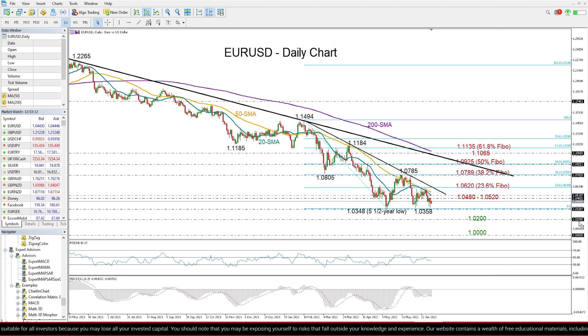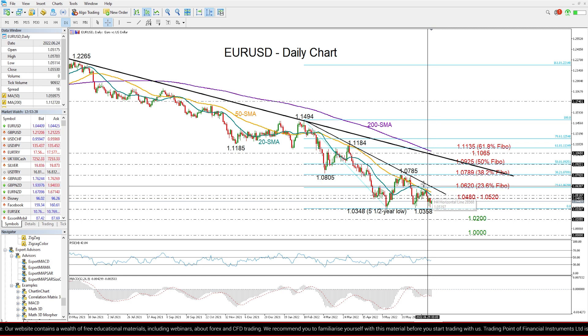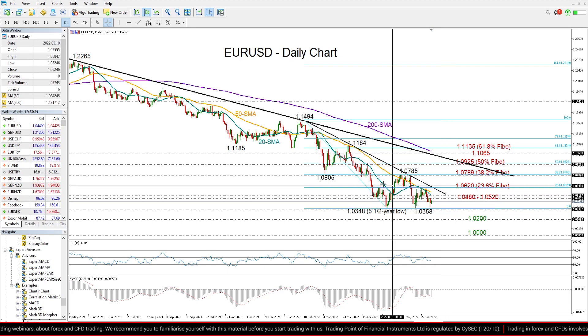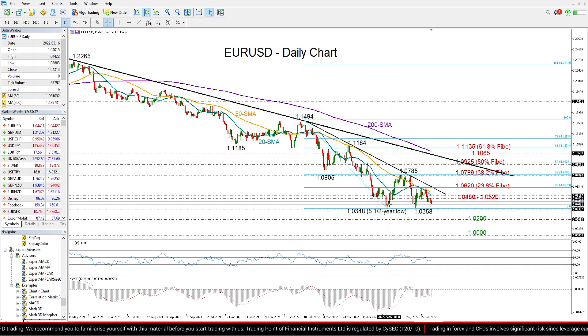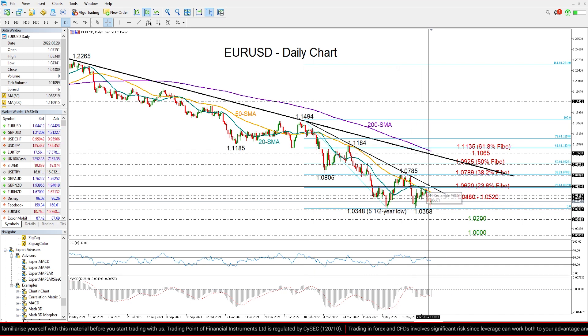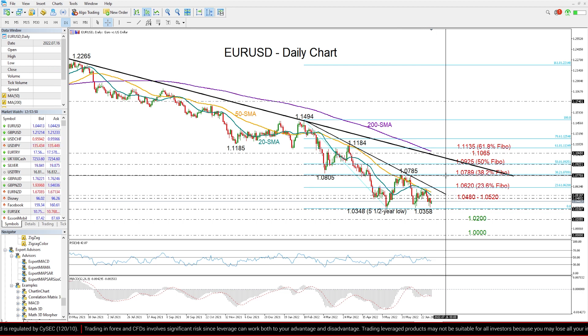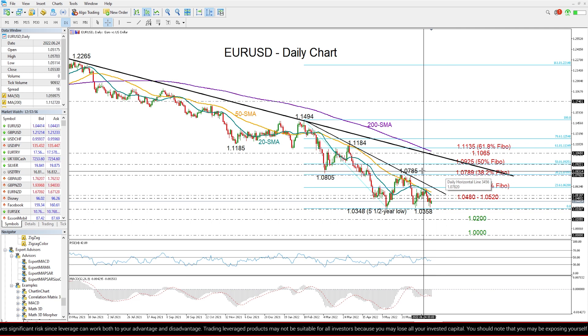Looking for resistance levels now, last week there was a wall between 1.0480 and 1.0520 and also around the 20-day moving average, which the price now needs to overcome to gain direct access to this descending trend line and be seen around the 23.6 percent Fibonacci retracement of the downfall from 1.1494 to 1.0348. That Fibonacci level is seen around 1.0620. Any move higher from here would probably drive the price towards the 38.2 percent Fibonacci of 1.0789, where the previous high in the market is placed too.